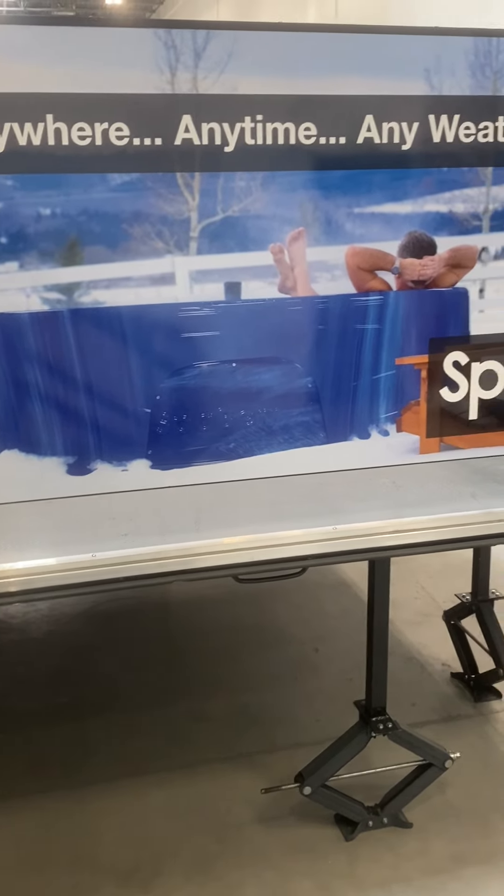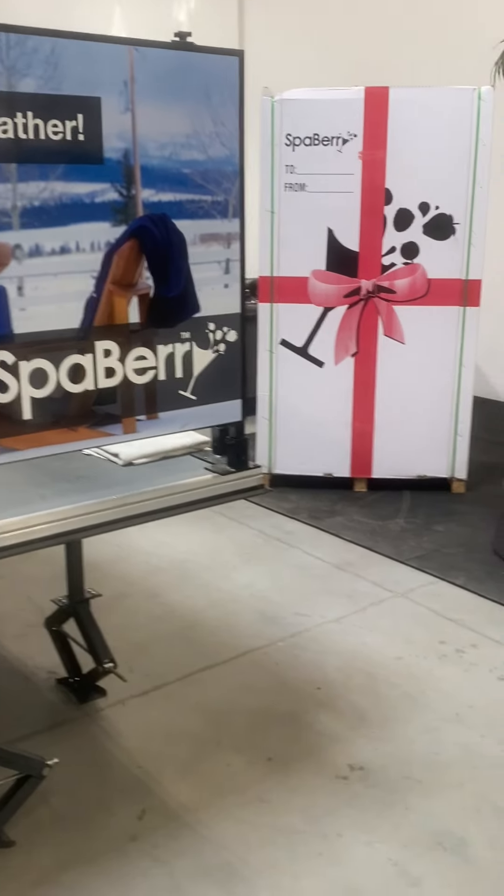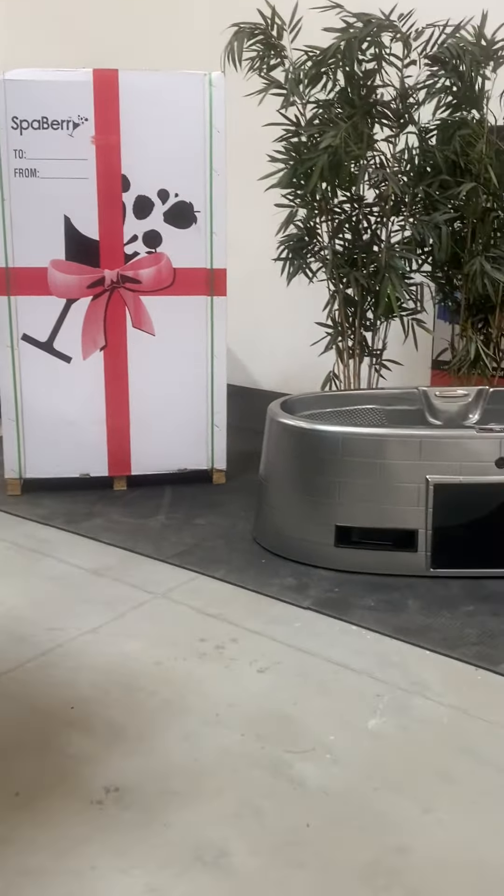Spa Berry is that anywhere, anytime, any weather hot tub. Certified, premium built and weather tested to minus 72.